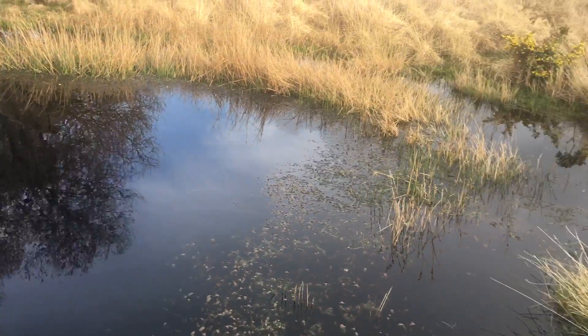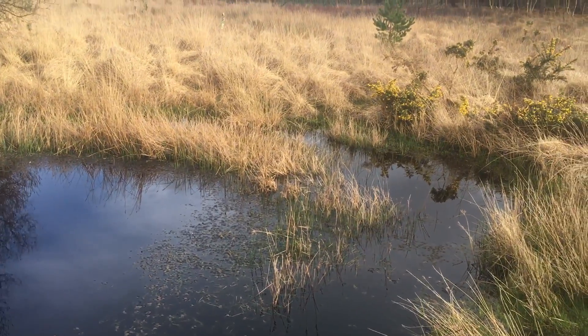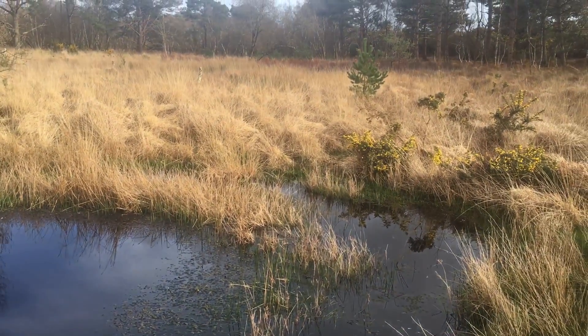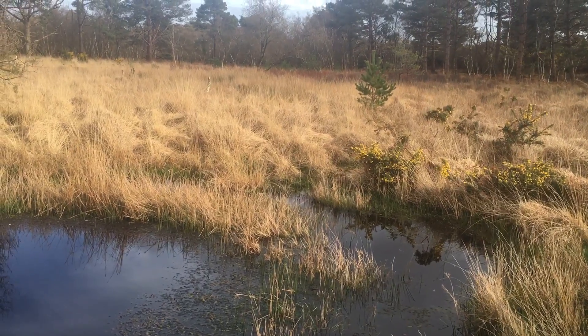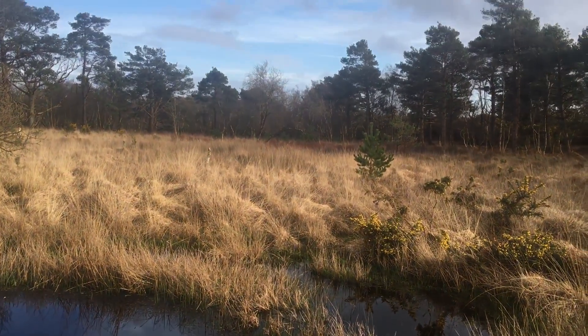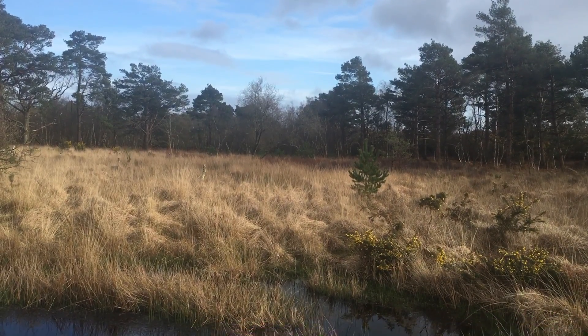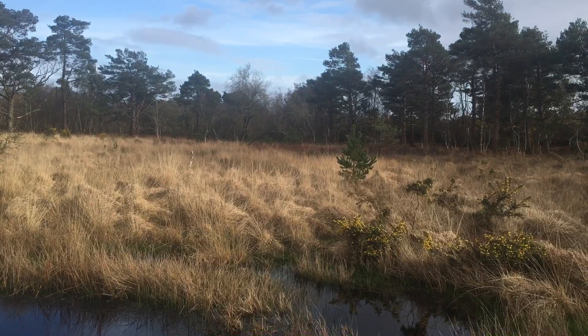This is a place to contemplate and think. If you can get out at all in these hard times that we're having, where the air is clear and the sky is blue, just transport yourself to a nature reserve.